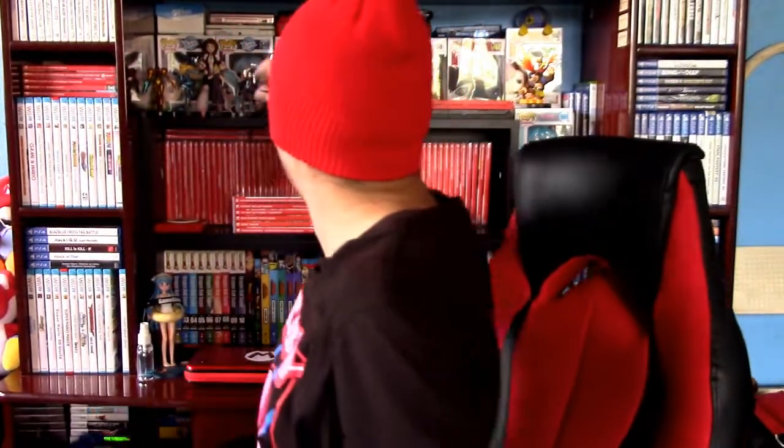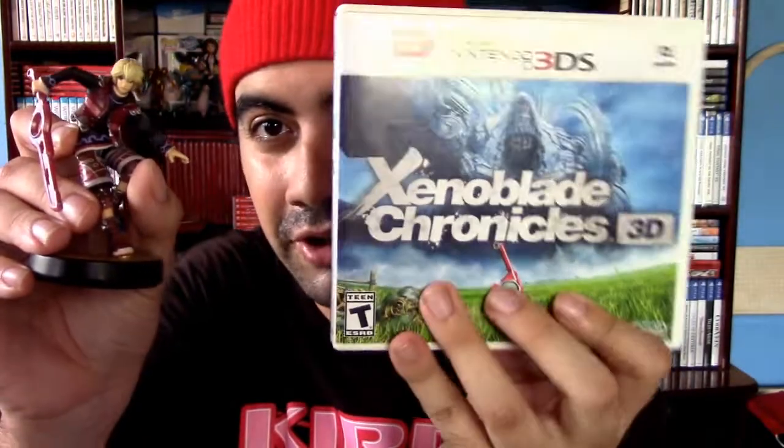I'll also show you the Shulk Amiibo here. Shulk is from the original Xenoblade Chronicles and is also compatible with Xenoblade Chronicles 3D. I don't have the Pyra and Mythra Amiibo yet — they haven't been released yet, which is taking so long, but I'm definitely going to pick them up when they do release.